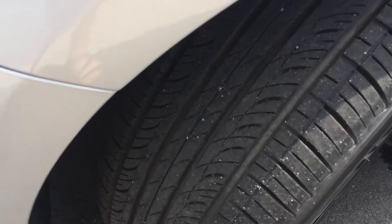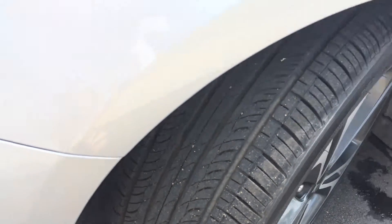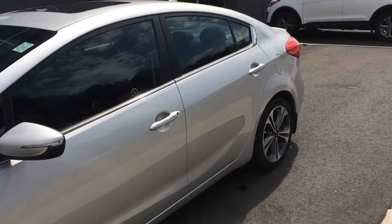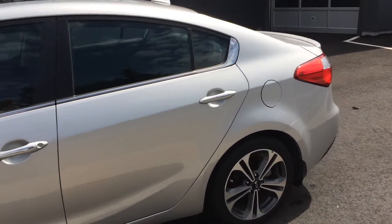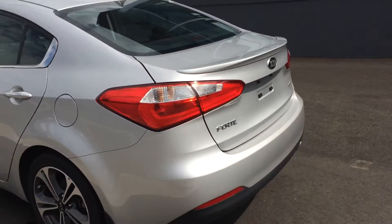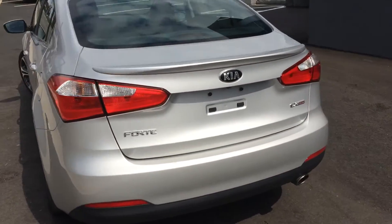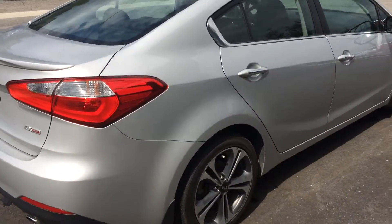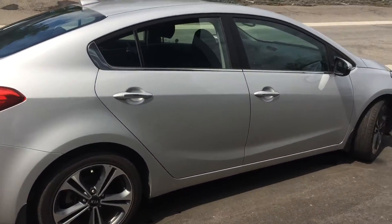The tires are in great shape. I'm going to do a walkabout. See the great wheels. No scratches on it, no bumps, no dents.